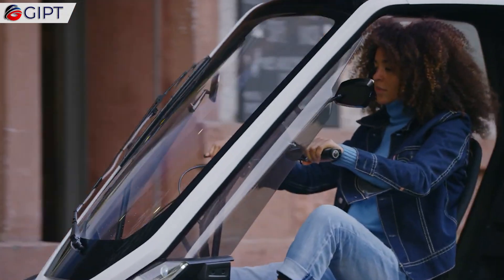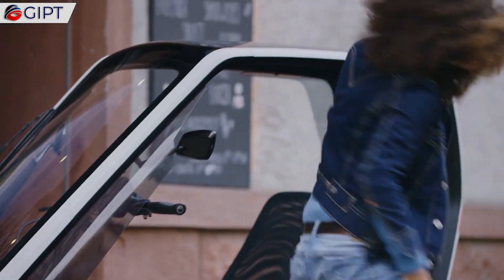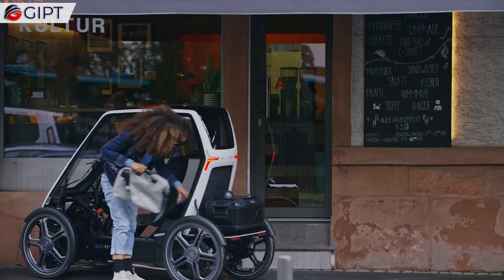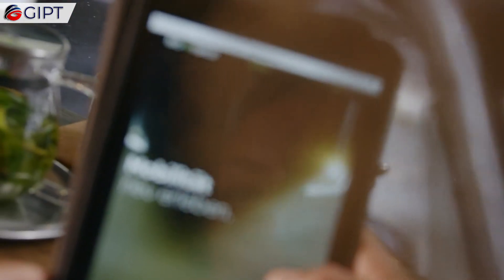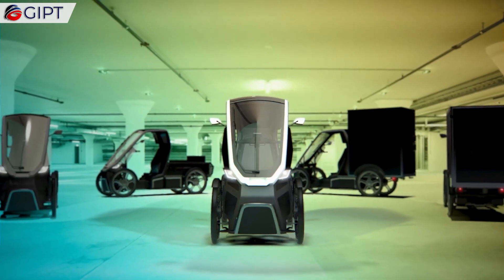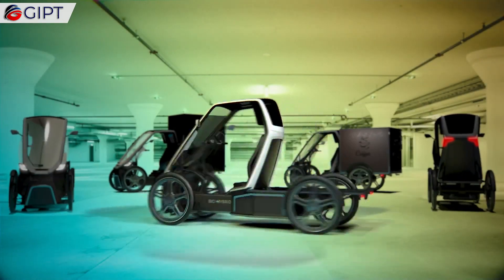The BioHybrid also comes with the added advantages of being low on emissions and silent functioning. This super efficient and versatile vehicle, which comes in two models — passenger duo and cargo — merges the best of both worlds: muscle power and two 250-watt electric motors.